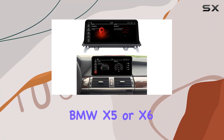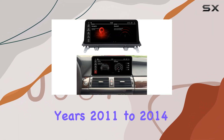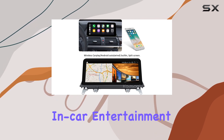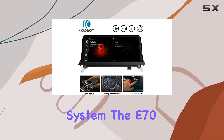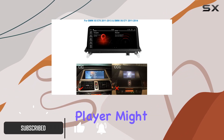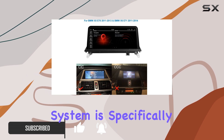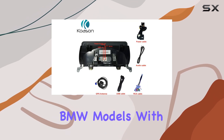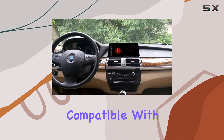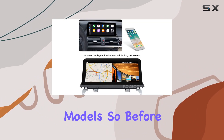If you own a BMW X5 or X6 from the model years 2011 to 2014 and have been thinking about enhancing your in-car entertainment and navigation system, the YS70 E71 Android 10 Auto Video Multimedia Player might just be what you need. This system is specifically designed for BMW models with the CIC system, and it's important to note right off the bat that it's not compatible with the CCC system found in earlier models.